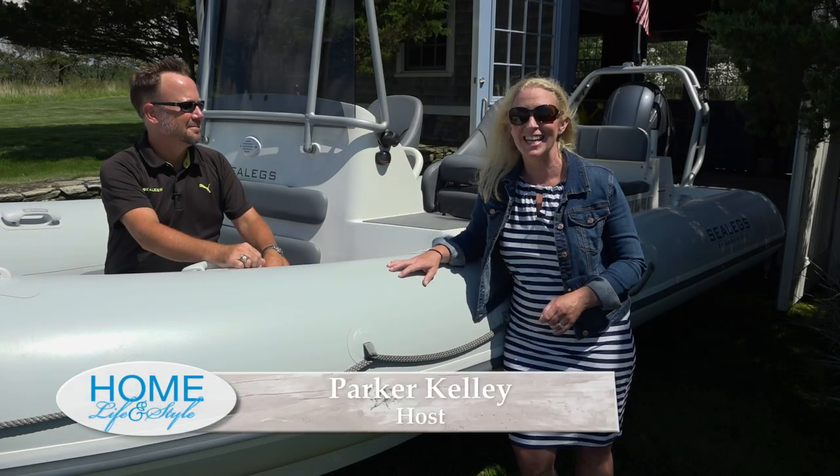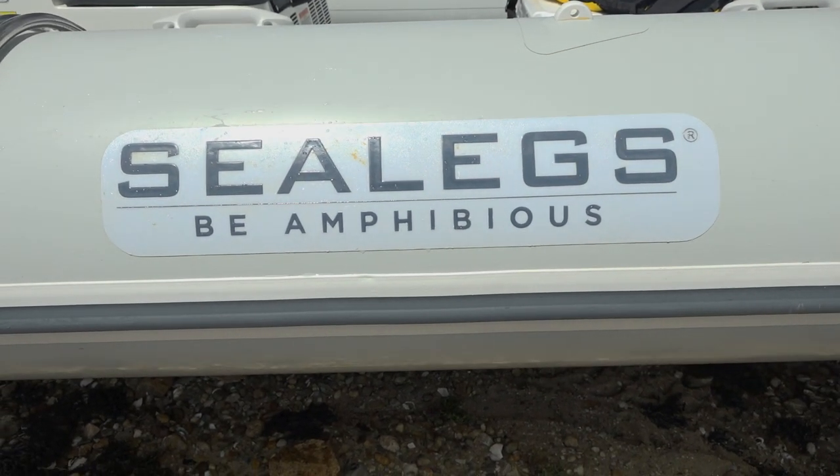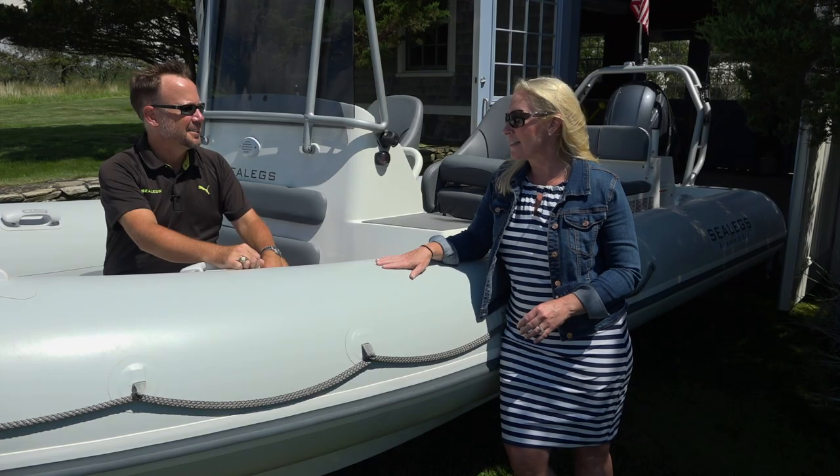I'm here with Todd from Sea Legs USA, a super cool company that makes amphibious boat cars. Tell us about the company, about you, how it started — just give us a little bit of an overview on this.